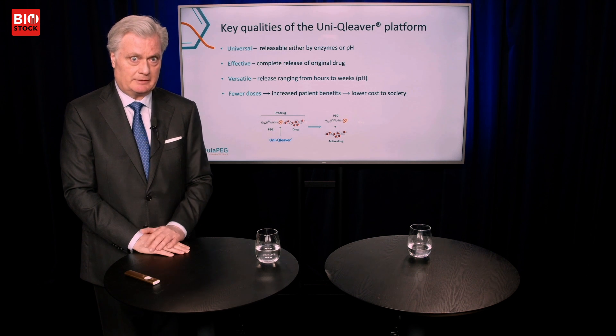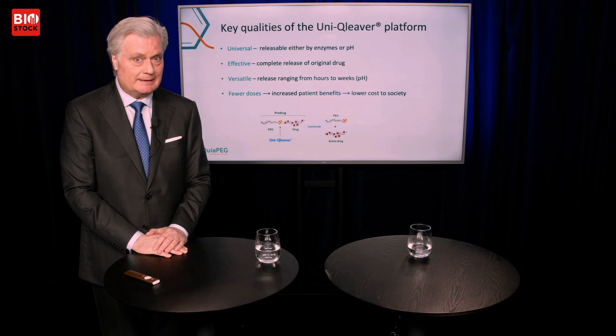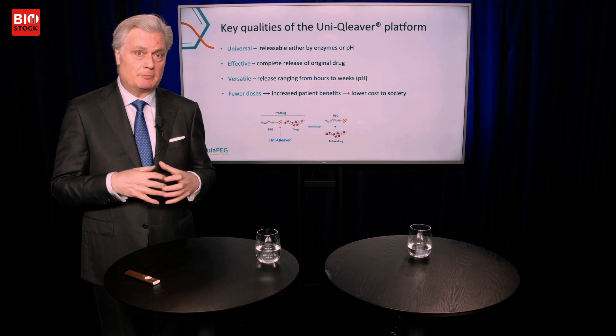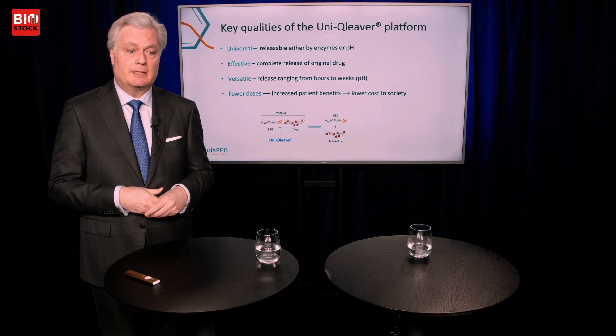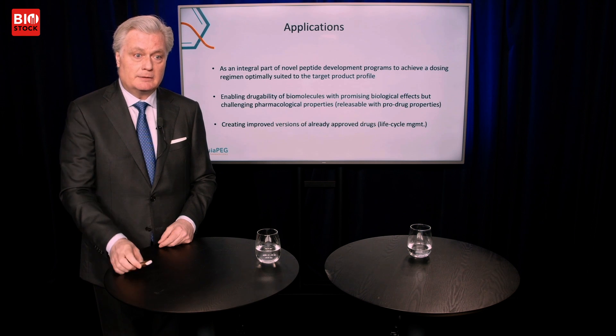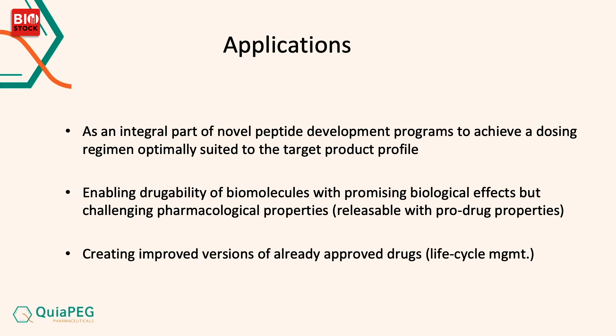Releasable PEG, which Unicleaver is all about, solves that problem. Unicleaver provides release, so you get a longer half-life but also full biological activity for the drug once released. This is valuable for many new peptide developments that tend to have low half-life. It's also possible to create improved versions of already existing drugs — that's called lifecycle management.